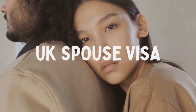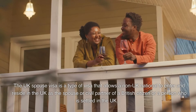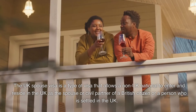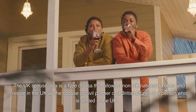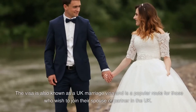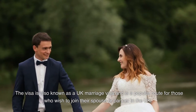In today's video, we'll be talking about the UK spouse visa. The UK spouse visa is a type of visa that allows a non-UK national to enter and reside in the UK as a spouse or civil partner of a British citizen or a person who is settled in the UK. The visa is also known as a UK marriage visa and is a very popular route for those who wish to join their partner or spouse in the UK.